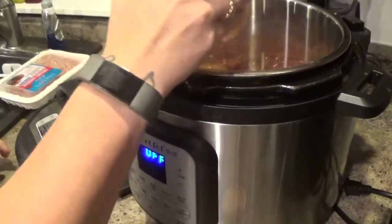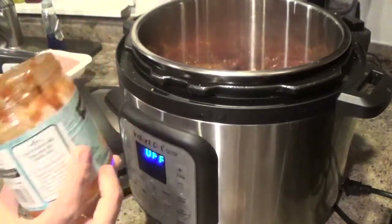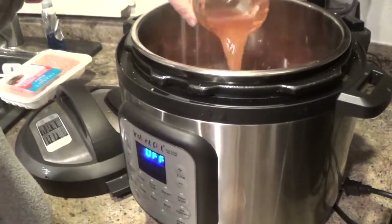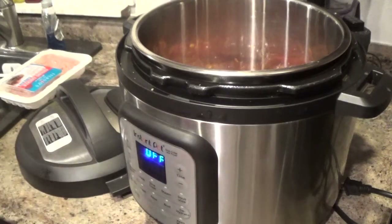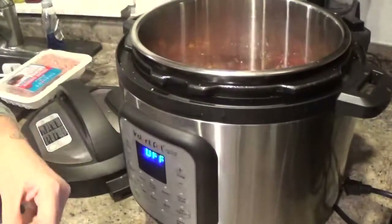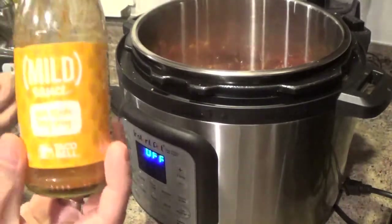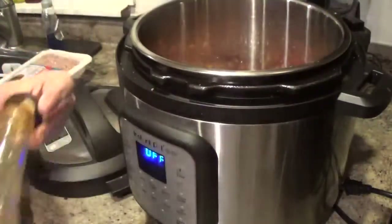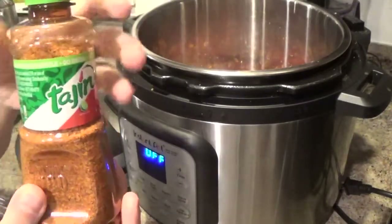The Instant Pot recommends a cup of water, but since I have about two cups of liquid from the salsa, I'm just going to add a splash — about a quarter cup — rinsing out the jar. I also add a little lime juice, a splash of mild hot sauce (about a tablespoon), and a heavy sprinkle of tajin Mexican seasoning.